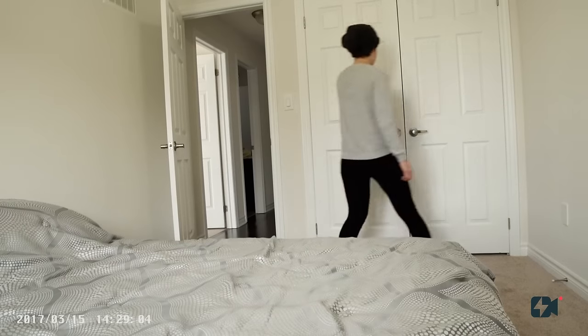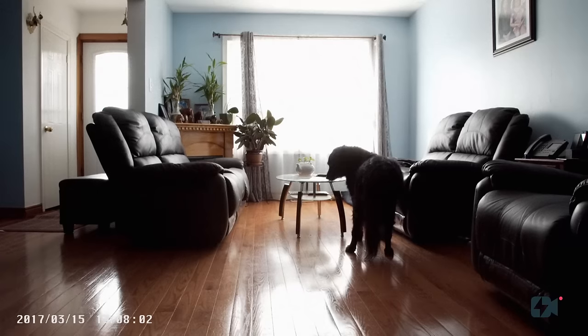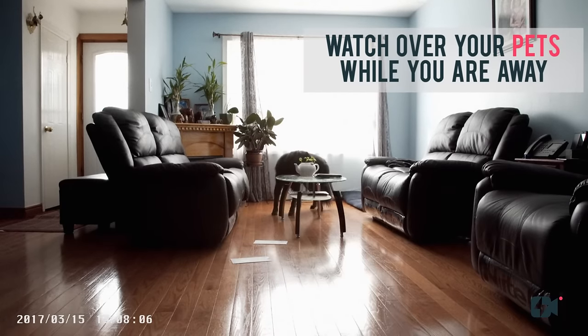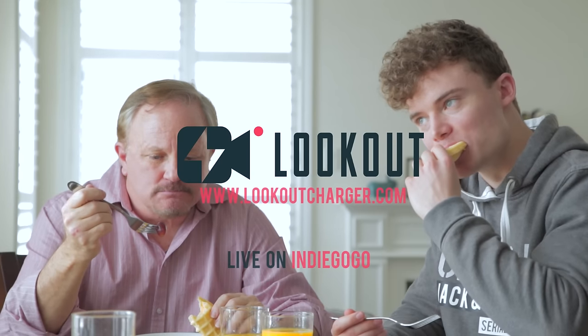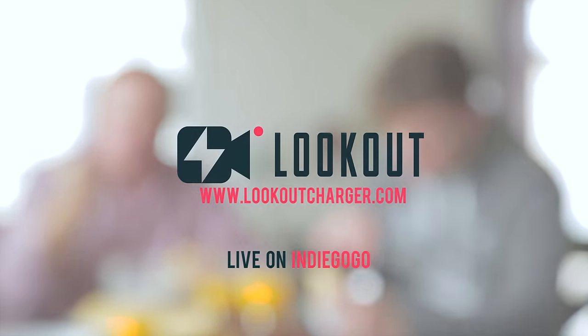In the most dire of circumstances, when you need to capture evidence of theft, break-ins, or assault, Lookout can be that watchful eye. Lookout helps you add a little security into your day-to-day life without a single person noticing.